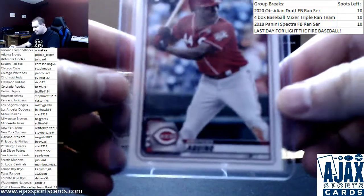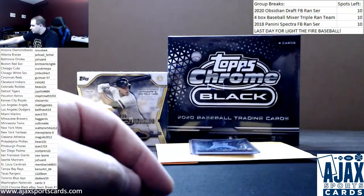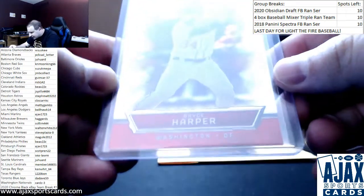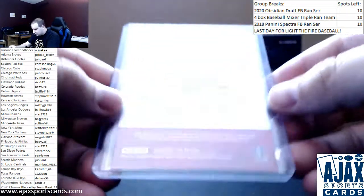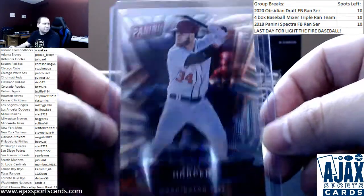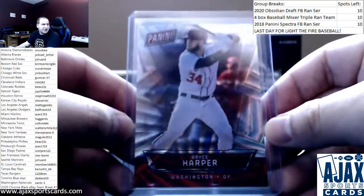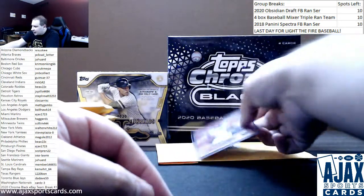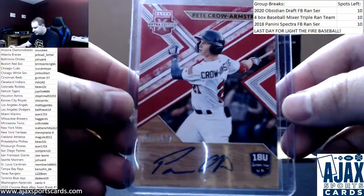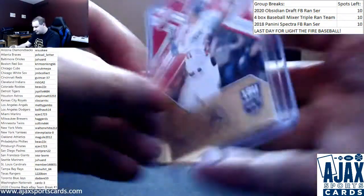Starting this pack with an Aristides Aquino Bowman Rookie. We've got a numbered Bryce Harper to 99 from 2016 National Packs — older parallel, number's in the corner. And an autograph of Pete Crow-Armstrong, who was recently drafted in the first round, so this one actually went up in value — numbered to 150 from Elite Extra Edition.